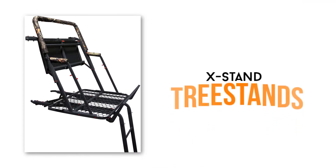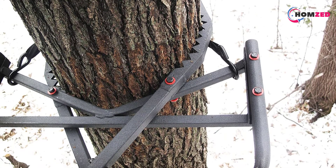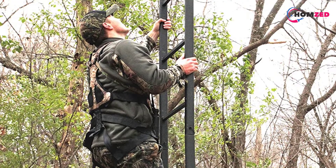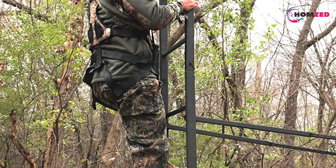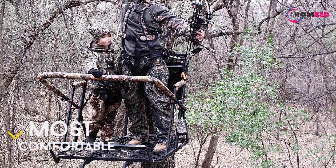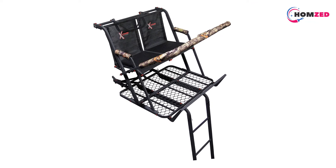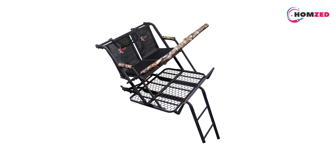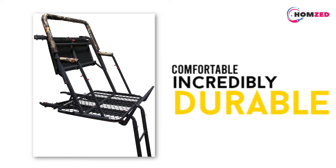Number 1: X-Stand Tree Stands The Jayhawk. This is the only model in X-Stand Tree Stands 2-Person Series that features a strong jaw safety system for easy installment. Its construction is incredibly durable, using durable steel material covered in weather defender powder coating that can resist all the elements. All the joints are welded thoroughly, so there's no squeaking during use. It also has comfortable seating and plenty of room for two people. The seat and shooting rail are foldable. Besides, there are some handy accessories such as deer hooks and water bottle holders.